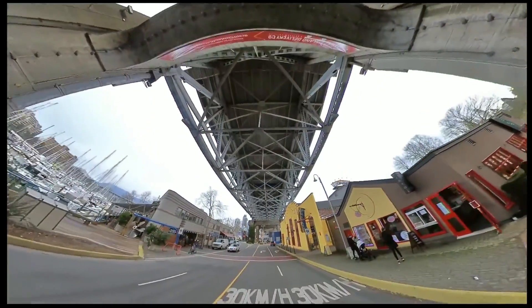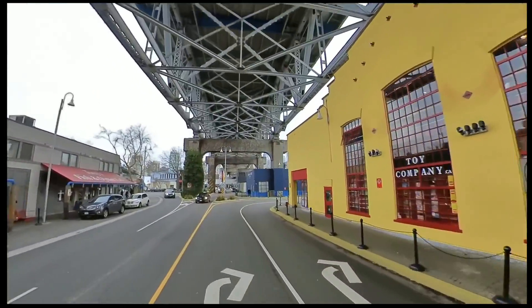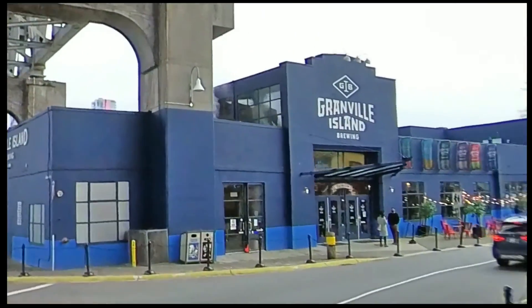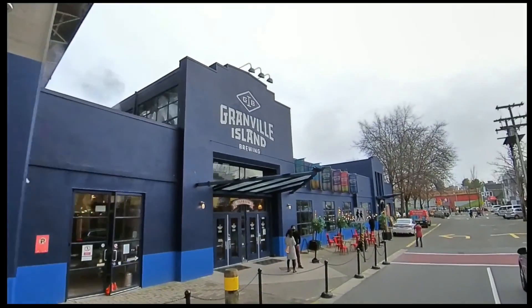Here you'll see Granville Island, a shopping district located across from False Creek and downtown Vancouver. This island is home to 275 unique businesses that generate over $215 million each year — of course, that is before COVID, and now since some businesses are closed, that statistic is not up to date with current situations.